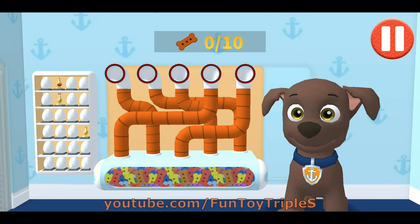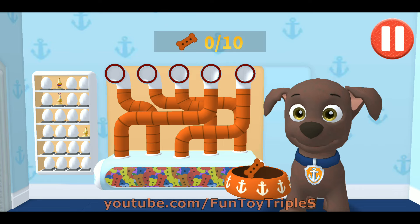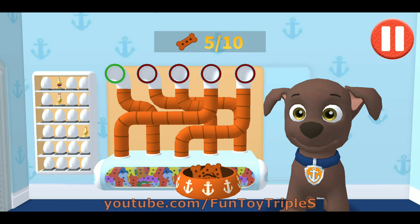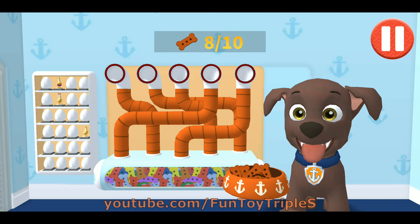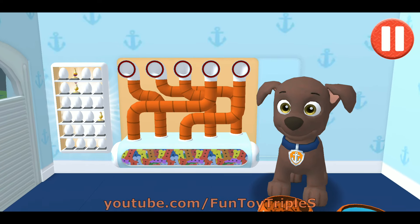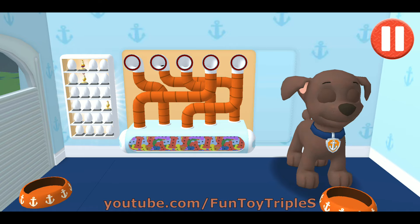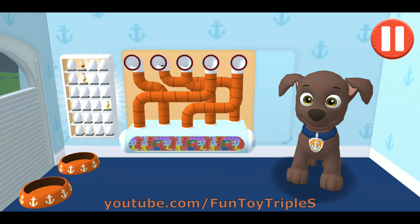It's been a busy day and this pup is hungry! Use your finger to drag the dog bowl from left to right to catch the falling pup treats. The bowl is full. Time for dinner! Mmm! That was yummy!